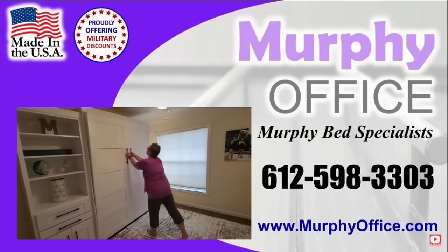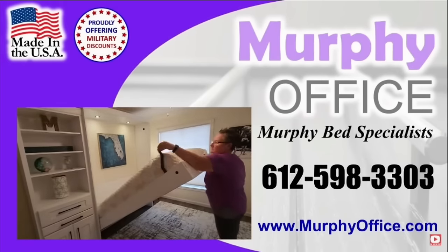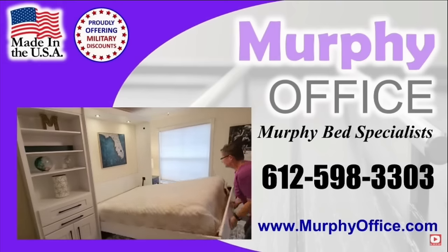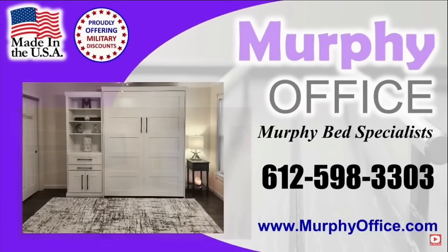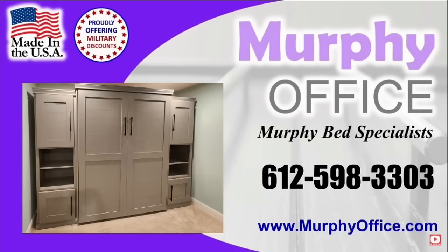Looking for that perfect Murphy bed for your bonus room? Look no further. We offer three things: best quality, best service, best warranty in the industry — bar none. Give us a call and set up an appointment: 612-598-3303, murphyoffice.com.